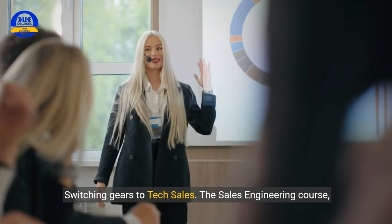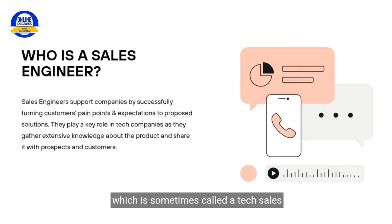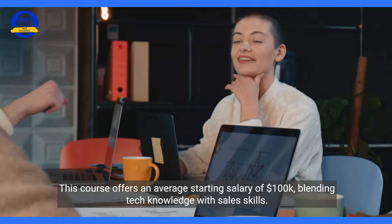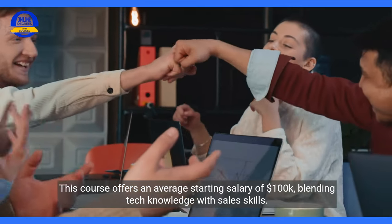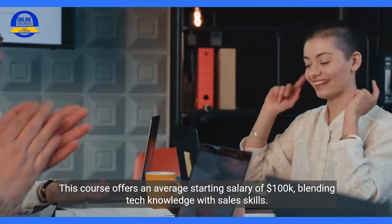Switching gears to tech sales. The sales engineering course, sometimes called a tech sales boot camp, is a nine-week, fast-tracked program designed to launch your career in tech sales with no prior experience needed. In this role, you will share the knowledge of your company's products with customers. This course offers an average starting salary of $100,000, blending tech knowledge with sales skills.